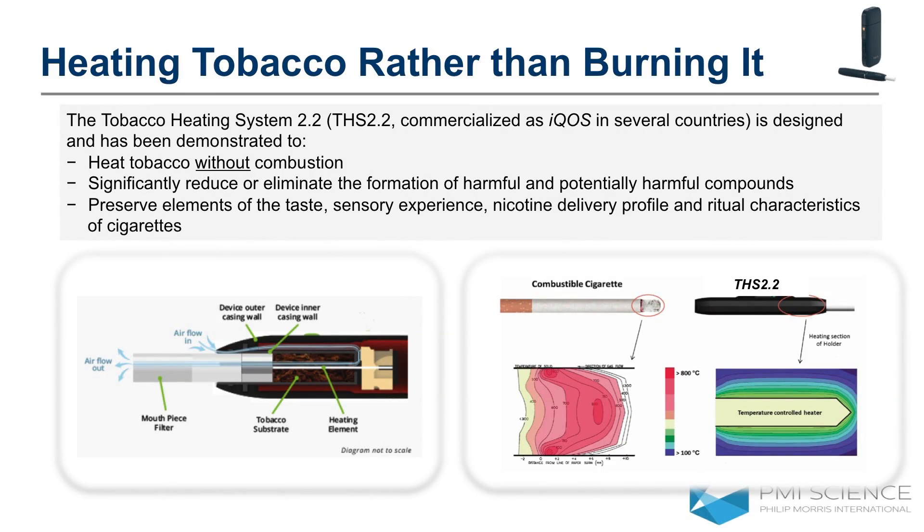The product works — you see a diagrammatic representation on the left-hand side — using a tobacco stick with specially processed tobacco, very different to a conventional cigarette. You insert it into a holder where a heater continuously heats the tobacco to the right temperature. The beauty of the invention is that the heater within the product is also a temperature sensor. It's continually monitoring to make sure the tobacco is always at the correct temperature — always warm enough to produce a vapor or aerosol that the user can inhale, but never so warm that combustion would happen. We have posters around if anyone is interested in seeing the product — we'd be very happy to show you how it works.